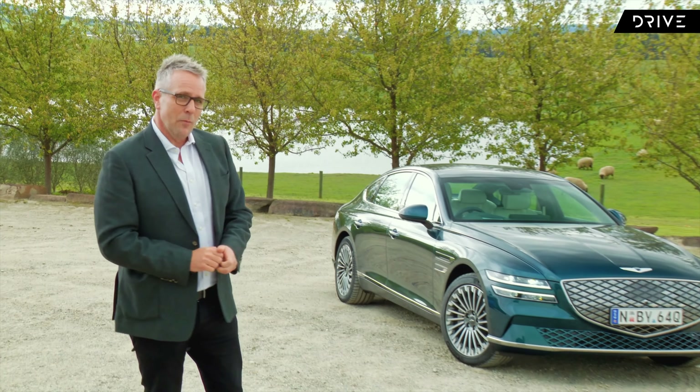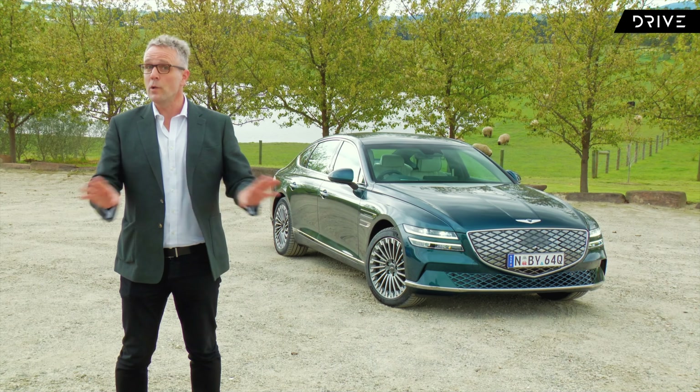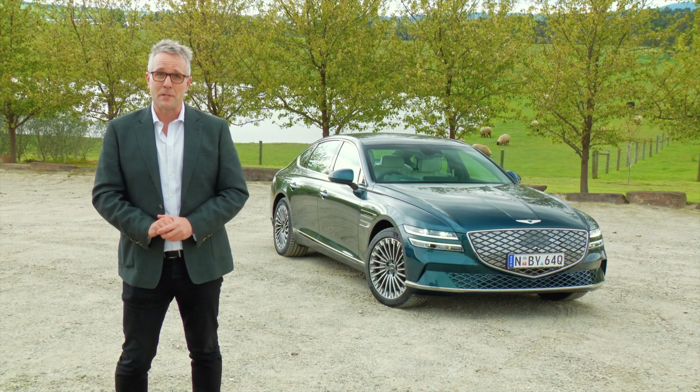I think it was Patrick Bateman who said that Genesis didn't quite get interesting until they became electrified. He was a fan of Susudio, but today we're going to have a look at this and see if we are a fan of the G80 Electrified — the all-electric version of the G80 limousine.